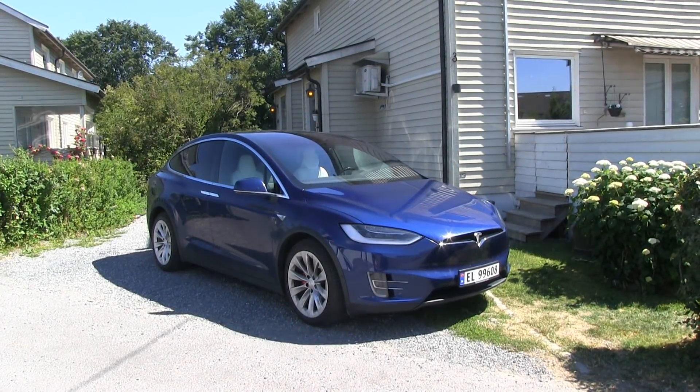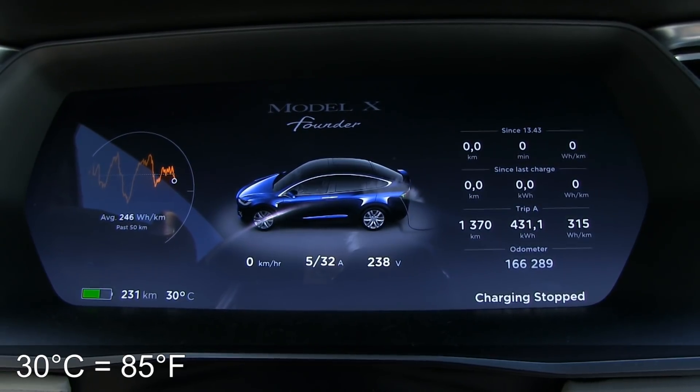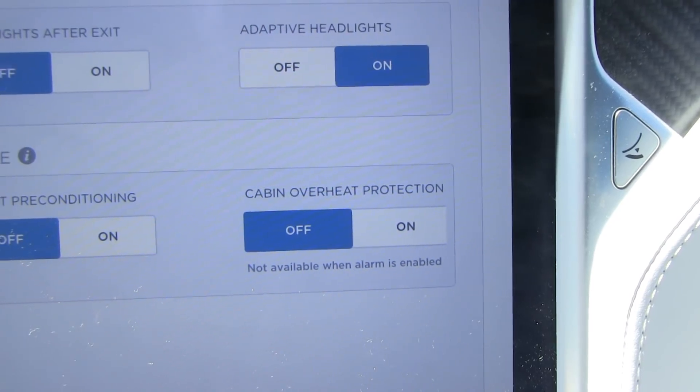We are now in a Tesla Model X. I am sweating because it's really hot outside. It's 30 degrees Celsius outside and we have sunny skies, no clouds and almost no wind. I've been sitting here for a bit to test the cabin overheat protection.